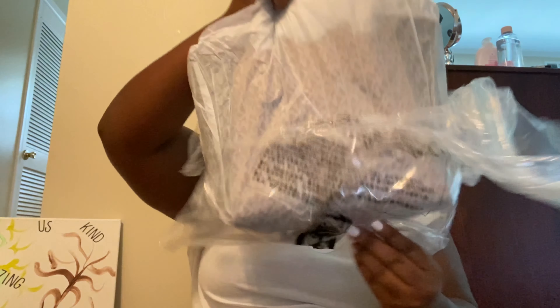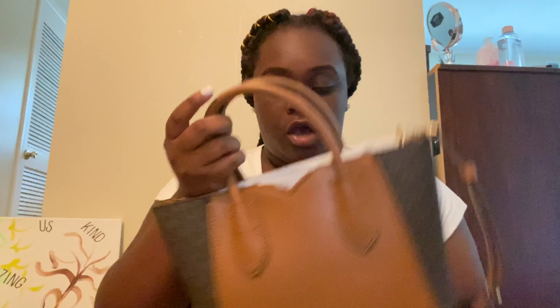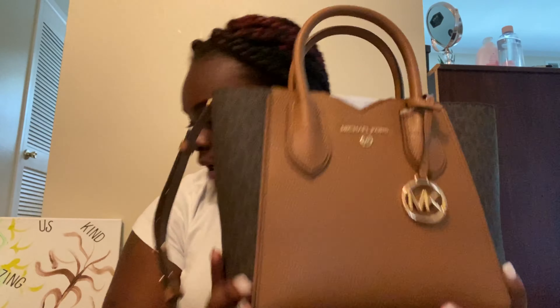Okay, so I'm going to start with the first bag. I'm just gonna unwrap it for you guys — this is what it looks like. It's so pretty, this is the Michael Kors paper. Let me take all this out. Look at this bag, guys! Oh my gosh, also I do have the prices and the names, so I will be letting you guys know.